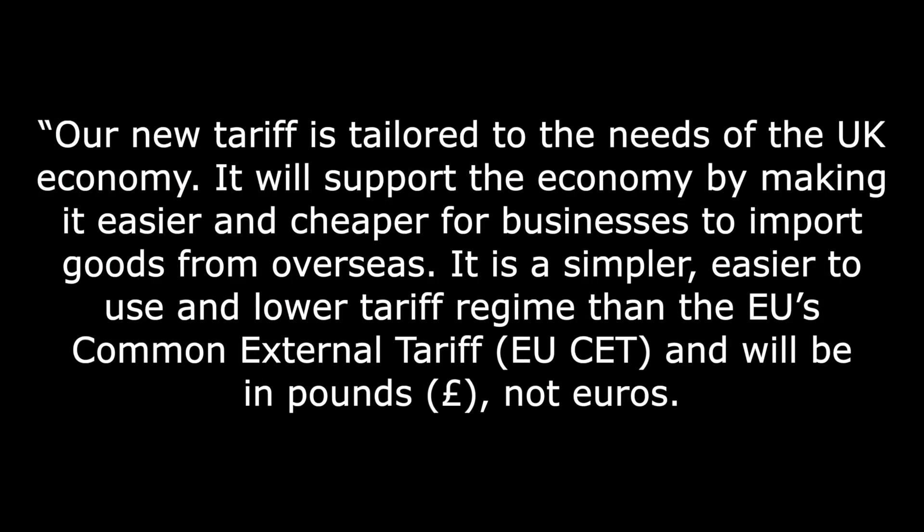Up until the 31st of December, the EU tariff structure will continue to apply to us, where the common external tariffs protect EU industries that do not apply to us in certain areas. These EU tariffs just keep prices artificially high and force UK consumers to buy from EU manufacturers and suppliers, effectively reducing choice. On top of that, 80% of the tariff money collected goes into the Brussels coffers, not our treasury. The remaining 20% is kept by us to pay for customs services. The DIT said our new tariff is tailored to the needs of the UK economy.